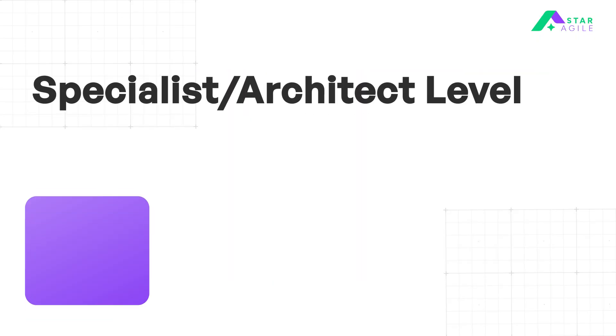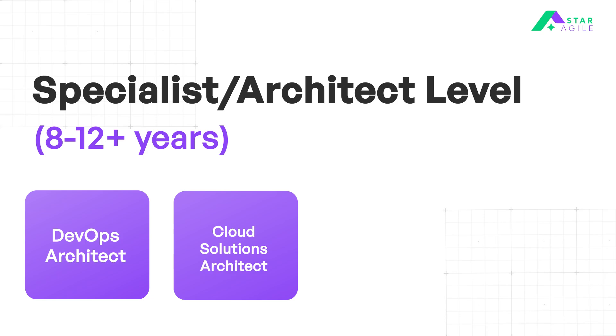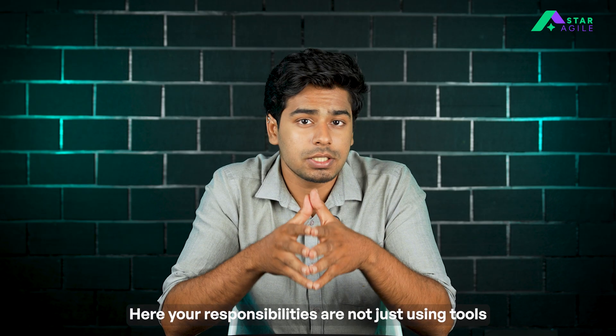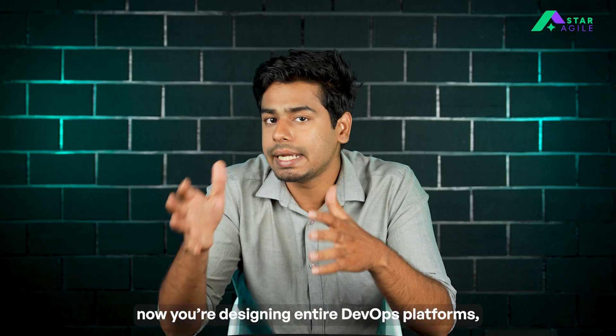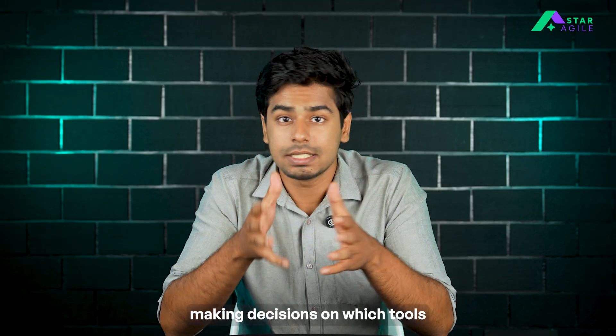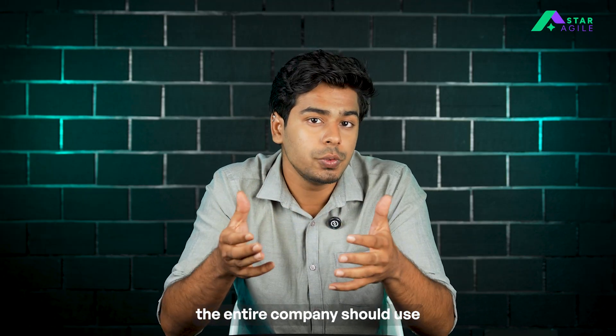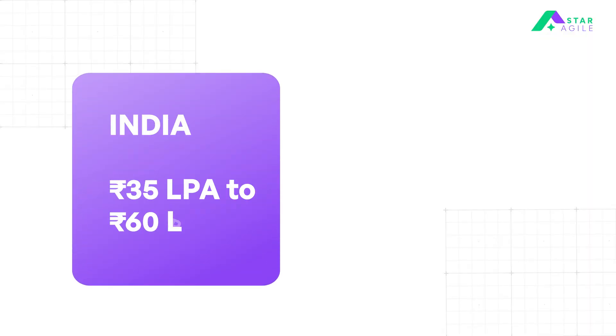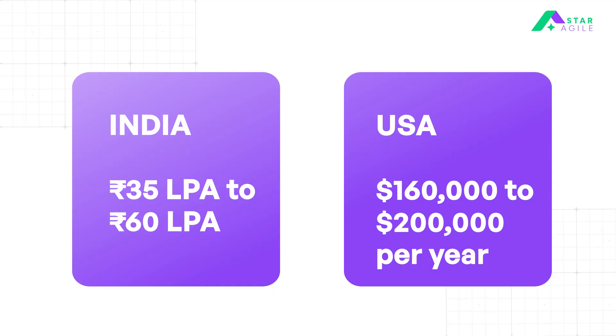When you have 8 to 12-plus years of experience, you'll become a DevOps Architect, Cloud Solution Architect, Platform Engineer, or Infrastructure Lead. Here, your responsibilities are not just using the tools, but designing an entire DevOps platform, making decisions on which tools the entire company should use, and often leading big projects like cloud migration. In India, your salary ranges from 35 LPA to 60 LPA. And in the US, you can earn around $160,000 to $200,000 per year.